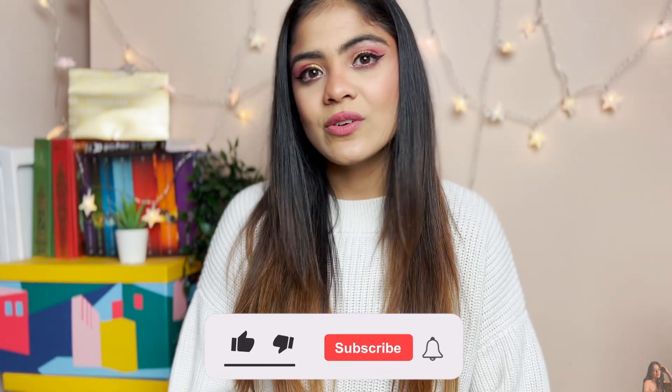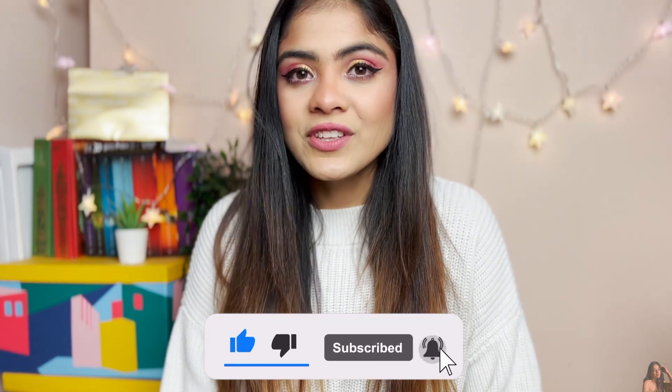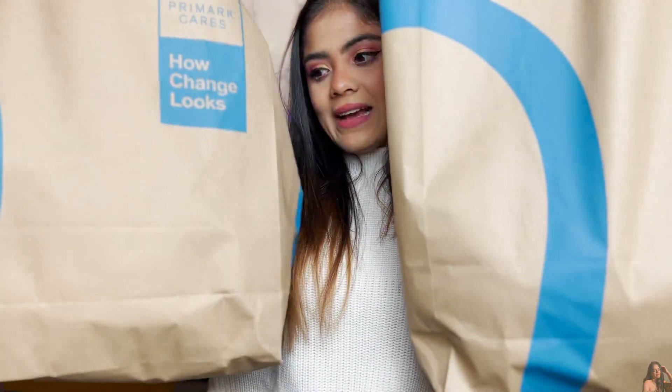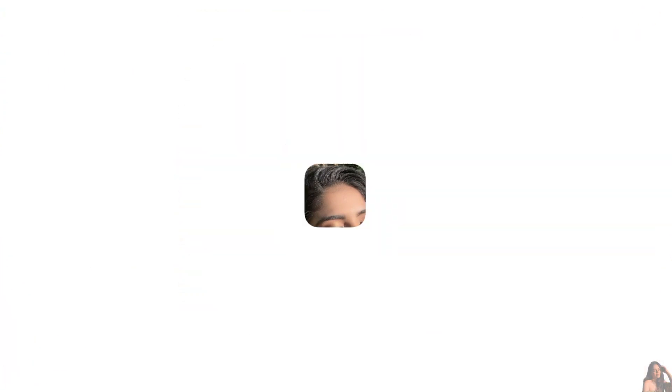Hey everyone, welcome back to my channel! Today I'm doing a huge Primark haul — and with huge I mean really huge, because I've got these two big bags from Primark. It's mostly home stuff and a bit of random stuff. If you live in the UK you must know that Primark is a very cool shop — cheap stuff, good stuff, for a very reasonable price.